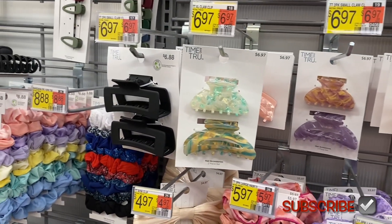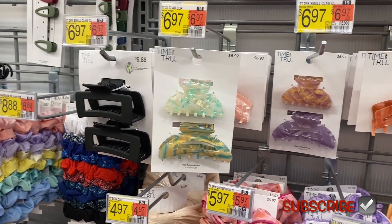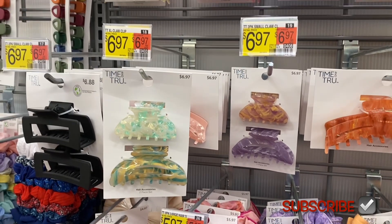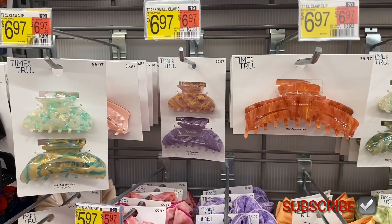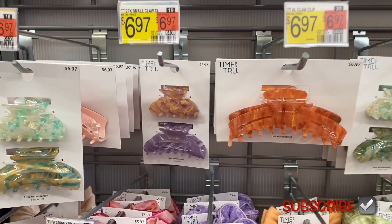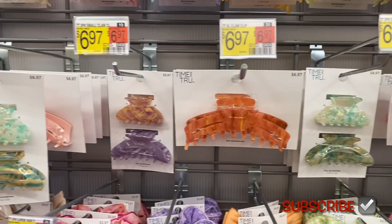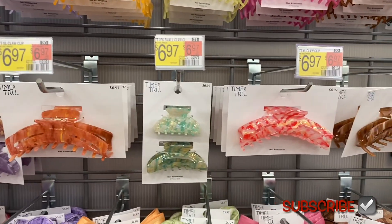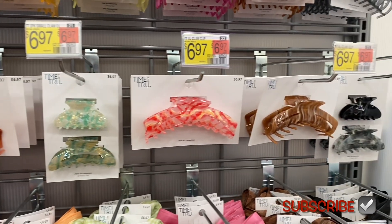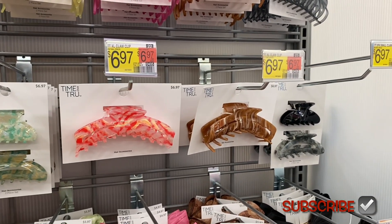The matte one right there on the left is the old style. This is the new style — they actually have designs. They're $6.97 and they're kind of like the same colors as the other ones. So they have lavender, this big one — that's two little ones and one XL claw clip. Two small claw clips — looks like only smalls, oh the large ones are up above.